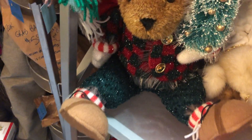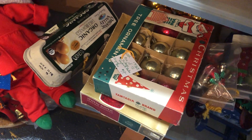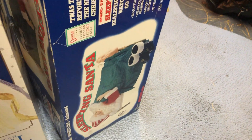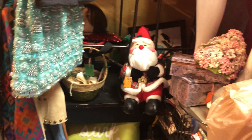I also have this guy — he lights up. Some more bears and some Santas and some vintage Christmas lights. Some shiny brights in the box. This angel moves — she's electronic. There's a Santa that sleeps and he's moving. An angel that moves. Another Santa.